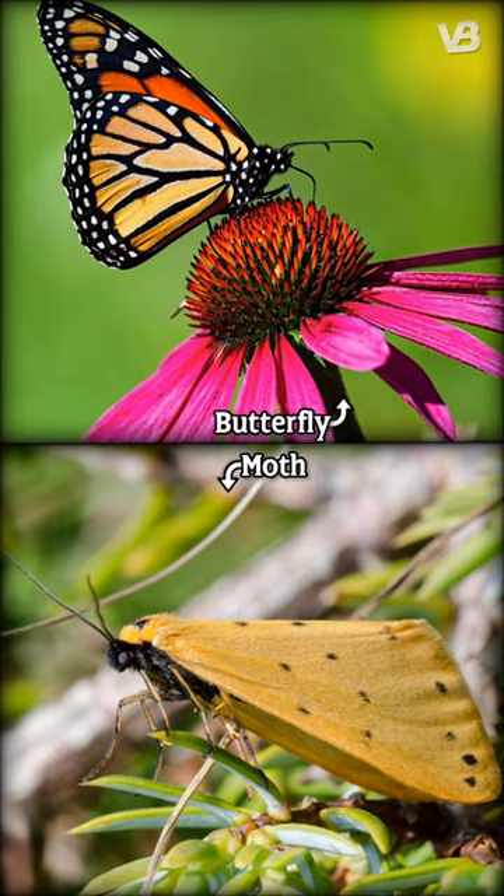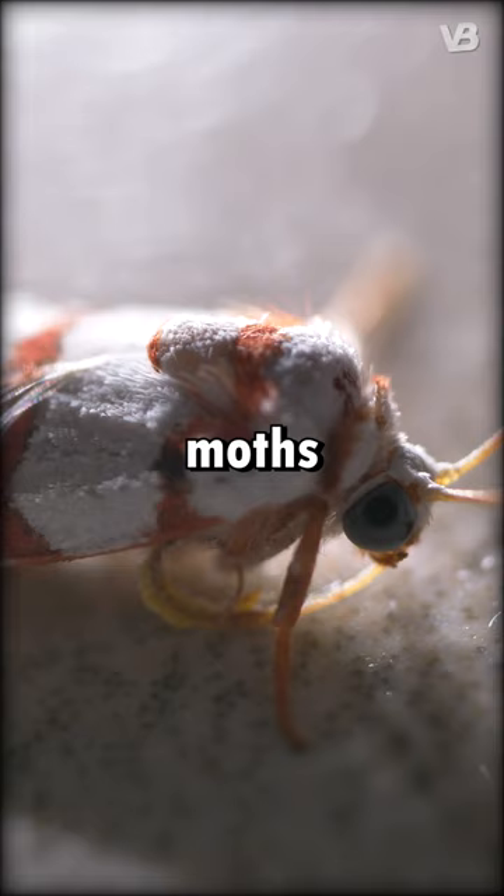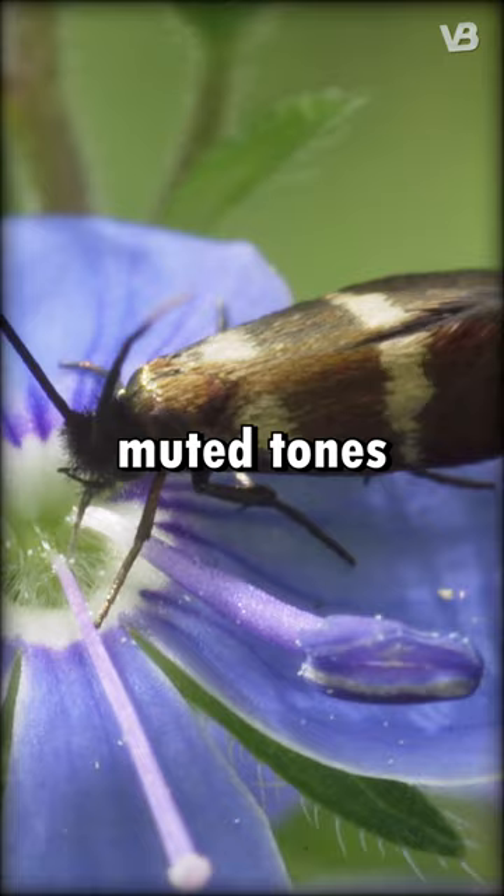Did you know the difference between a butterfly and a moth? Butterflies usually grace the day, boasting vibrant wings held vertically when resting. Moths, more nocturnal, often sport muted tones and rest with wings spread flat.